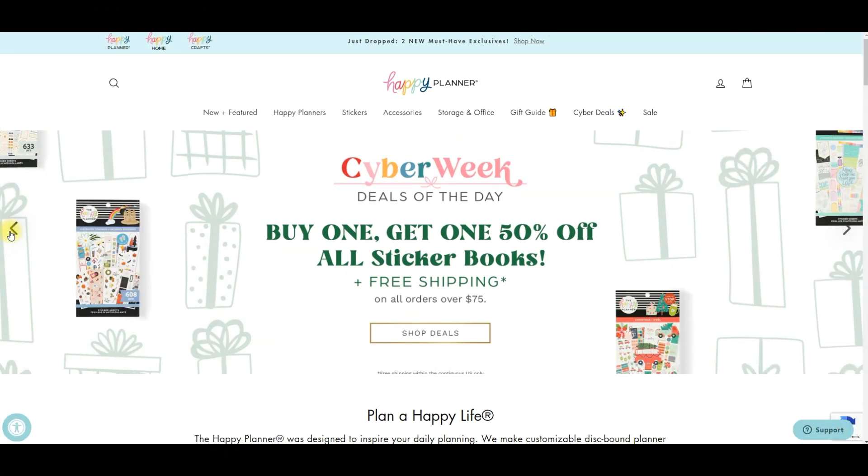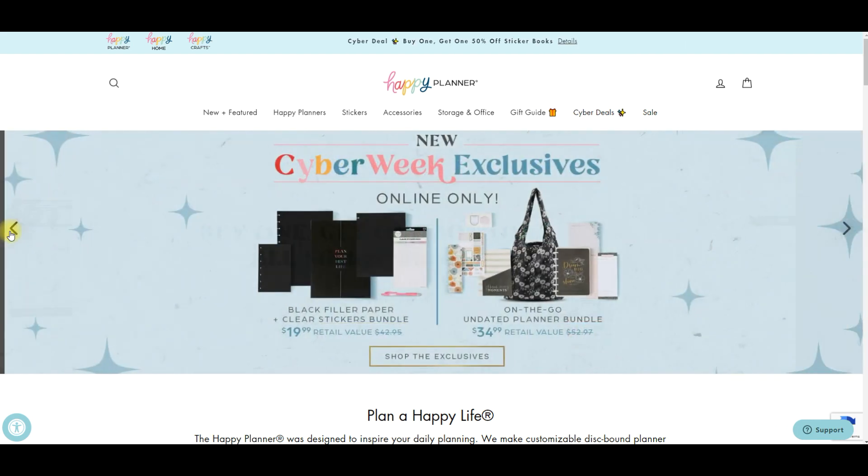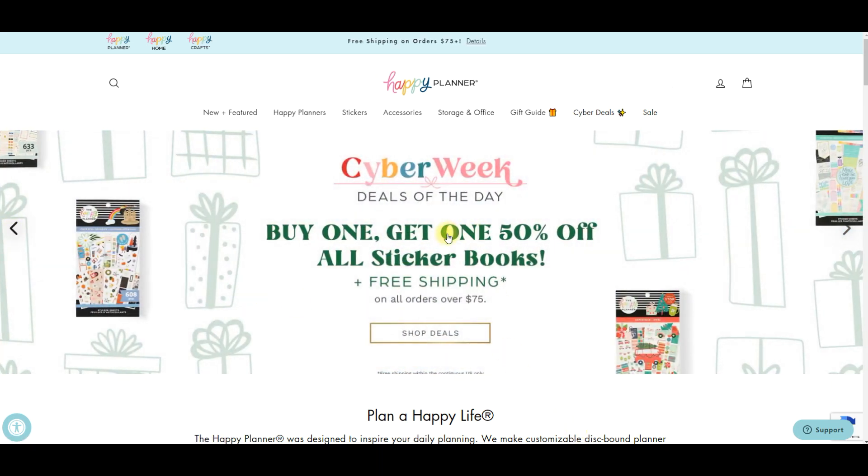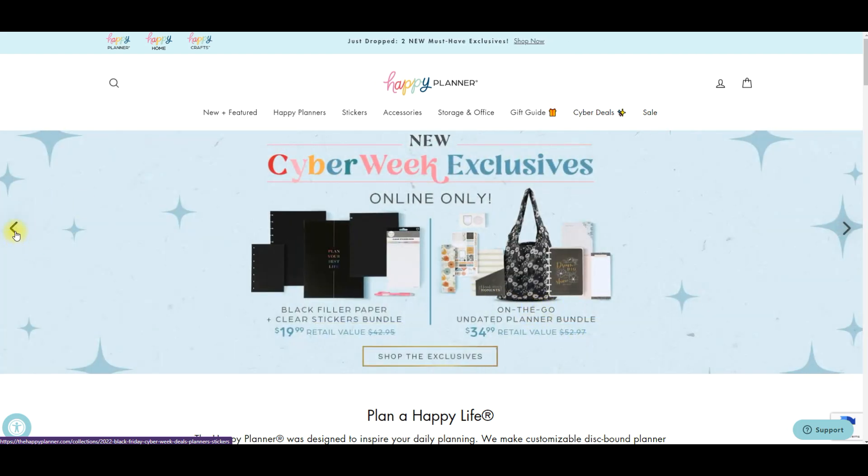Hi everyone, it's Jojo from Mojo Jojo Plans and I am back with day four of the Happy Planner's Cyber Week deals of the day, going over what today's deal is for Thursday, November 24th. Happy Thanksgiving Day, everybody. So let's go ahead and look at what we have. Today it is buy one, get one 50% off all sticker books, plus free shipping on orders of $75 or more.